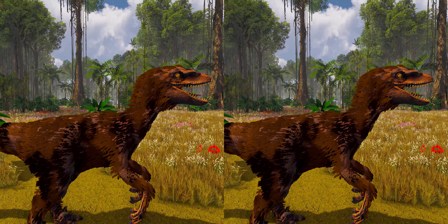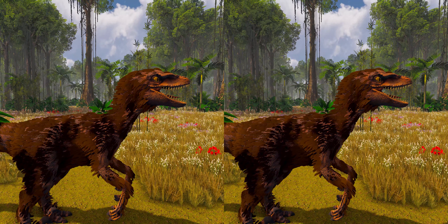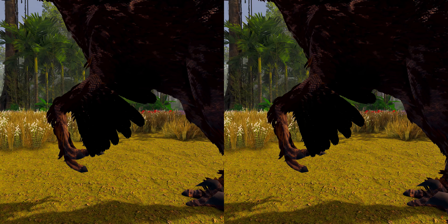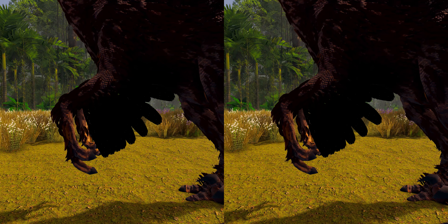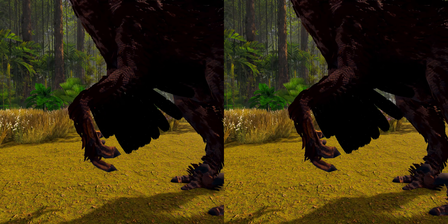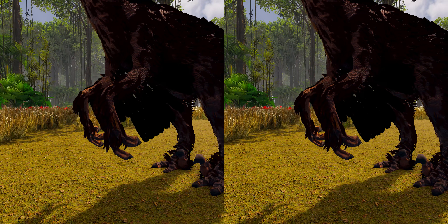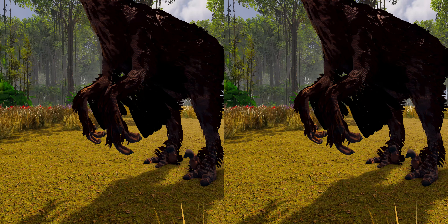Paleontologists interpreted the presence of feathers on Velociraptor as evidence against the idea that the larger, flightless maniraptorans lost their feathers secondarily due to larger body size. Furthermore, they noted that quill knobs are almost never found in flightless bird species today, and their presence in Velociraptor suggests the ancestors of dromaeosaurids could fly, making Velociraptor and other large members of this family secondarily flightless. The feathers may have been used for display, for covering nests while brooding, or for added speed and thrust when running up inclined slopes.